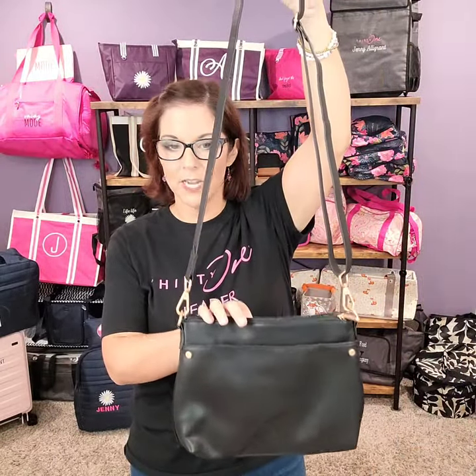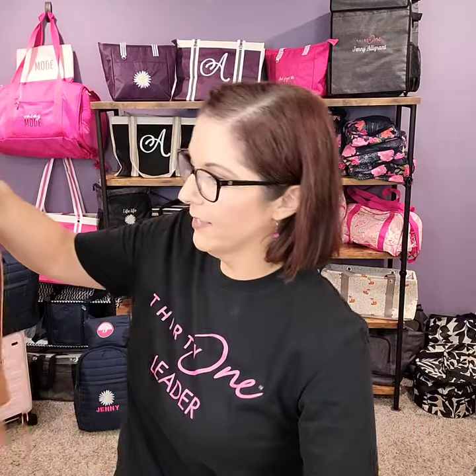The first purse I want to show you is the relaxed crossbody — a beautiful zippered style. I have it in black, caramel, hibiscus pink with personalization, and navy. Looking at the caramel: I love the hidden cell phone pocket in the back, an open pocket in the front, a zippered closure, a zippered pocket inside, and open pockets as well — lots of space. All our purses have an adjustable crossbody strap with faux vegan leather that's soft, sustainable, and durable. The relaxed crossbody would be half price with a customer special.